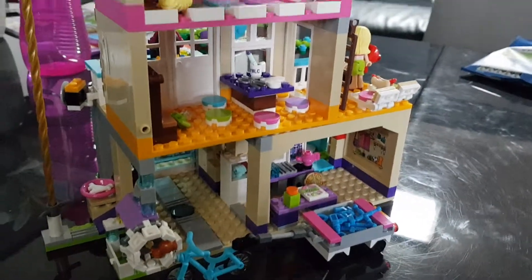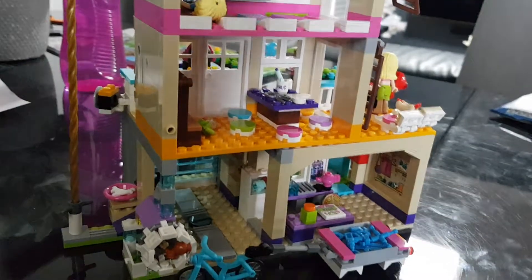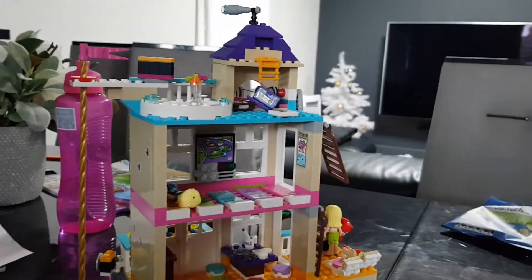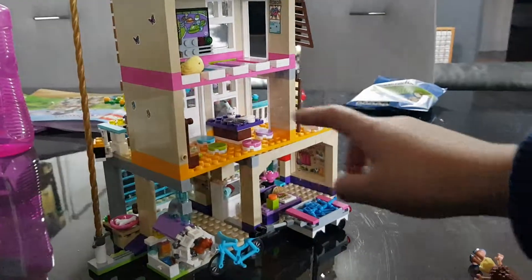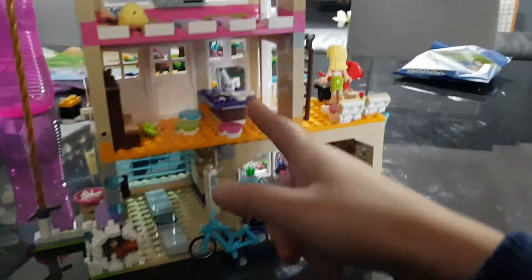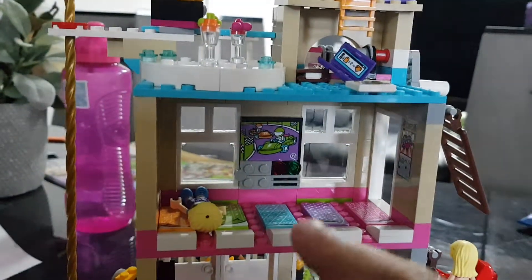It came with a fox. That's mine! And this is where the food area is. Turn it around so we can see. This is the lounge room, I think. Yes, I think that's the lounge room. This is their bedroom.